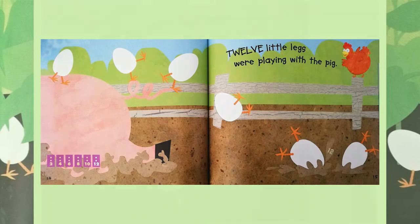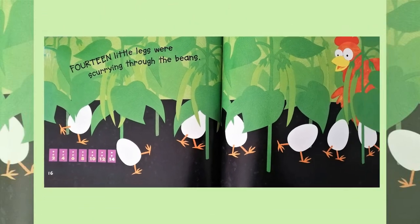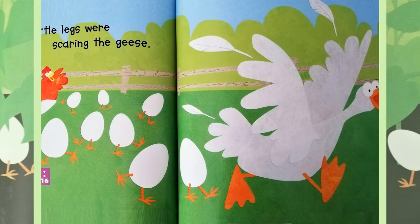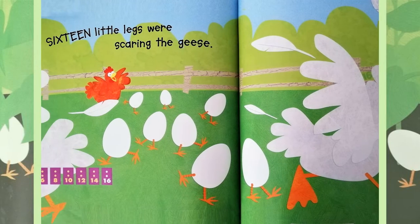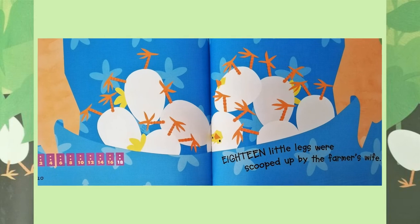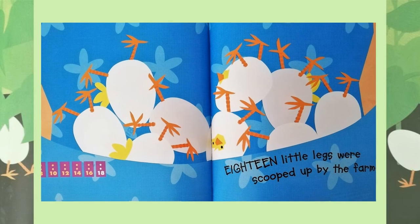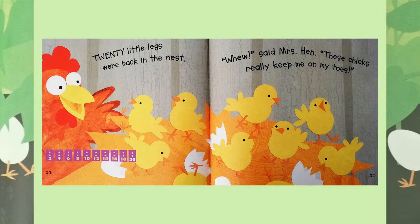Fourteen little eggs were scurrying through the beans. Sixteen little eggs were scaring the geese. Eighteen little eggs were scooped up by the farmer's wife. Twenty little eggs were back in the nest.